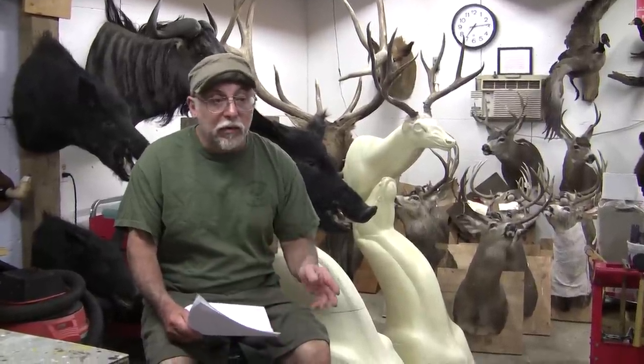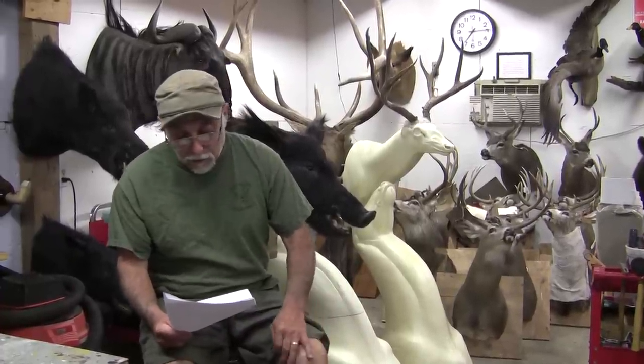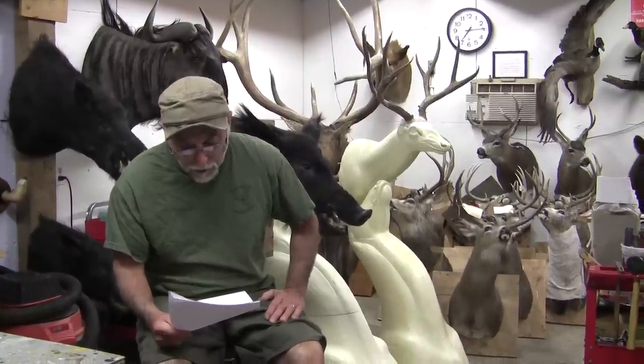The next question is have I ever done an animal with genetic mutations. I've never had one come into the shop to start fresh, but I've had to repair some for Ripley's Believe It or Not. They had a calf that had two heads and four front legs and just two rear legs, and they had a two-headed bull I had to work on, so I guess that would be a yes.